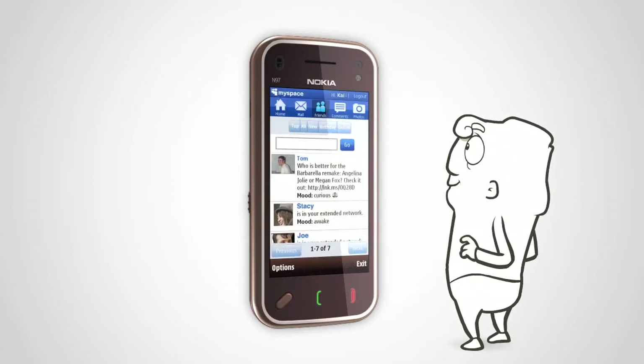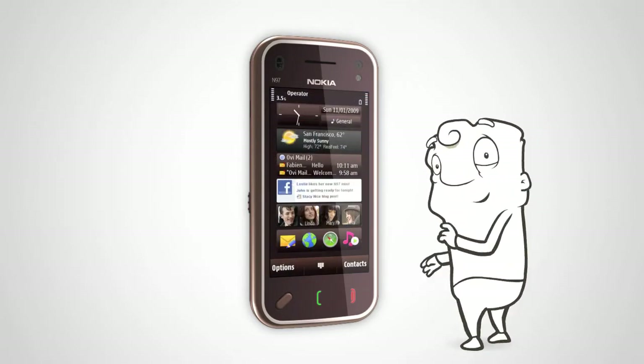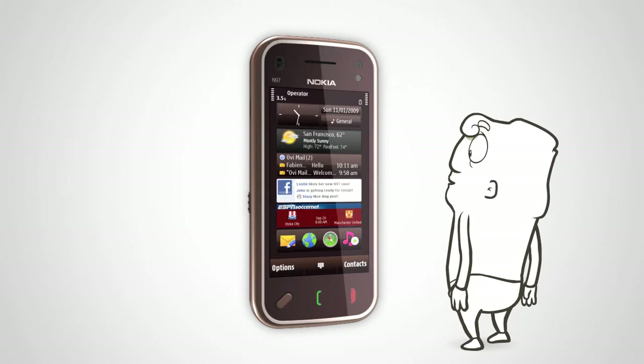Are you addicted to MySpace, Friendster, CNN, or ESPN SoccerNet? Well, we've got your fix. Simply add the widgets to your home screen.